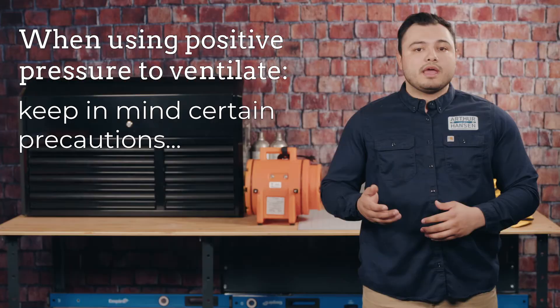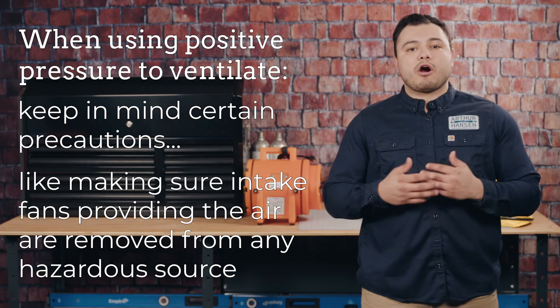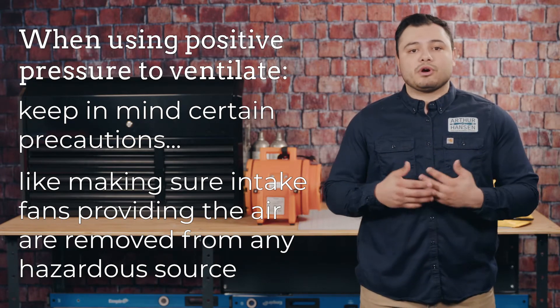When using positive pressure to ventilate, be sure to keep in mind certain precautions, such as ensuring the intake fans providing the air are removed from any source of vehicle exhaust or other harmful gases.